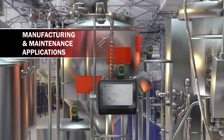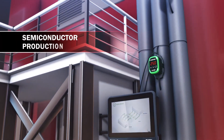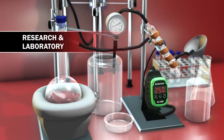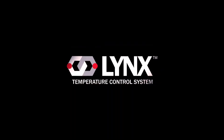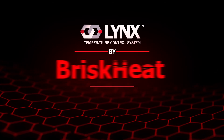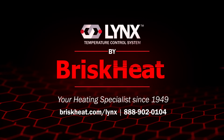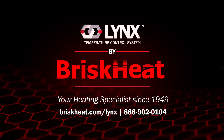From manufacturing and maintenance applications, to semiconductor production, to research laboratory and many other heating applications, the Lynx temperature control system by BriskHeat is the ideal choice for process perfection and peace of mind. Visit BriskHeat.com or call your account manager today to learn more.